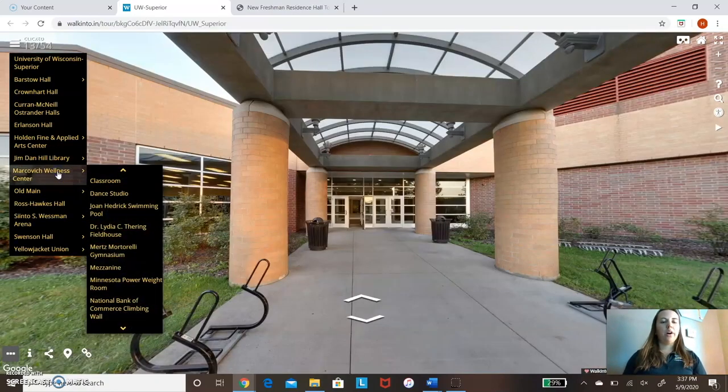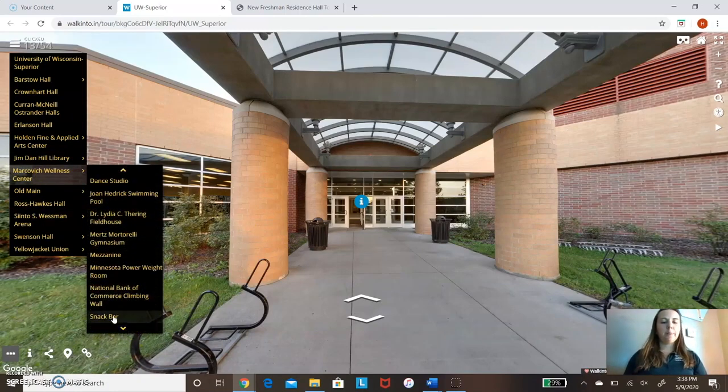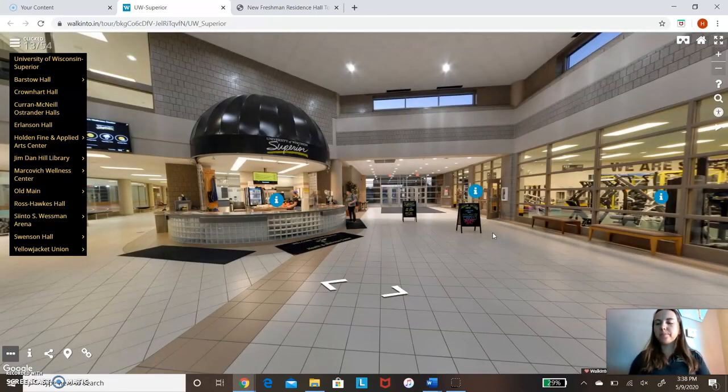We are now going to head over to our wellness center — right next to the residence halls. This is our Merkiewicz Wellness Center. It's open 6 a.m. to 11 p.m., so whether you like early morning workouts or late night, it's available. This is our weight room for heavy lifting. And then we have our cardio room — treadmills, bikes, ellipticals — in two separate areas. When you come in, you swipe with your student ID and can use everything to your heart's content. It's all included in the cost of tuition.